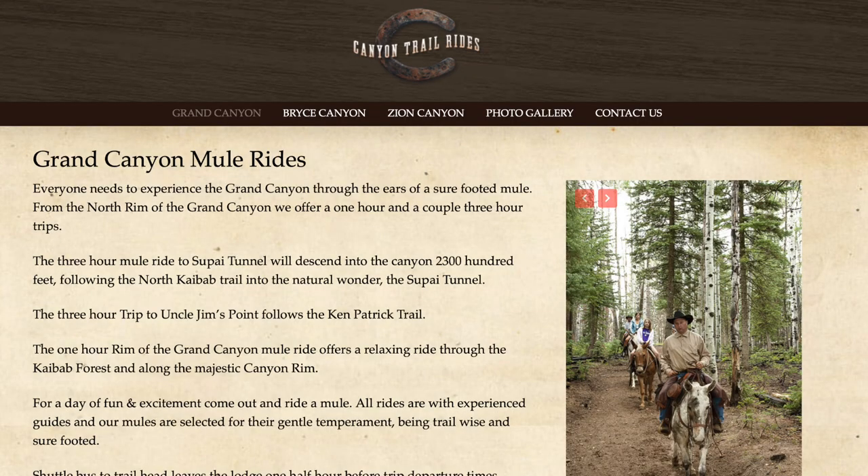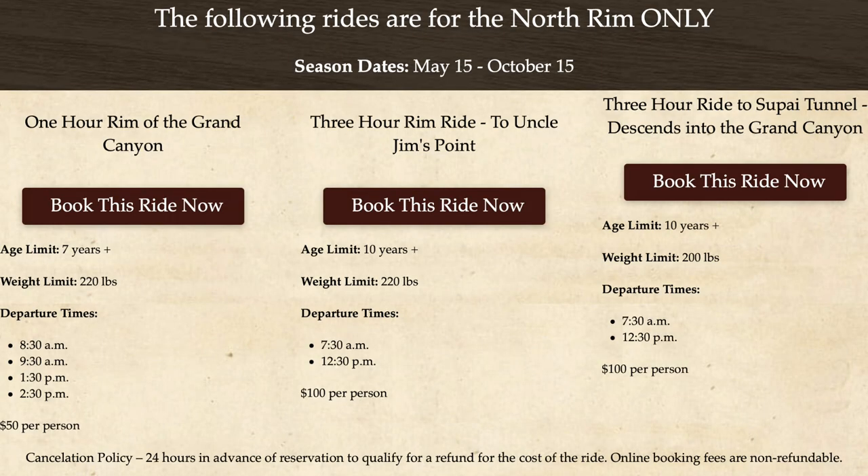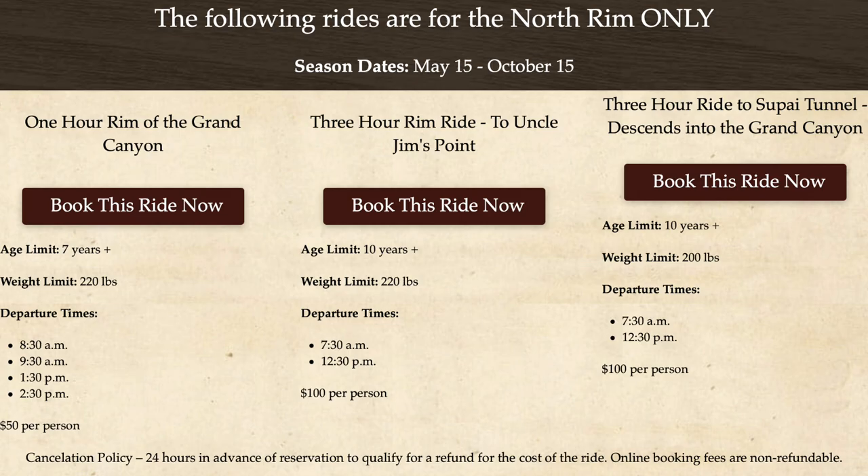On the North Rim, they have three rides you can go on. The first one is the Inner Canyon, which is the most popular. It's about three hours long and you actually get to go into the canyon. It's run by Canyon Trail Rides — a company we've used a couple of times; they do a great job. It goes to the Supai Tunnel and back.